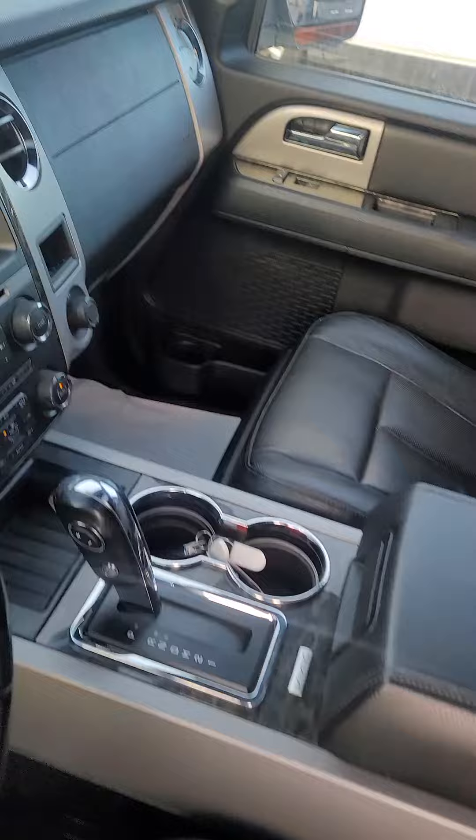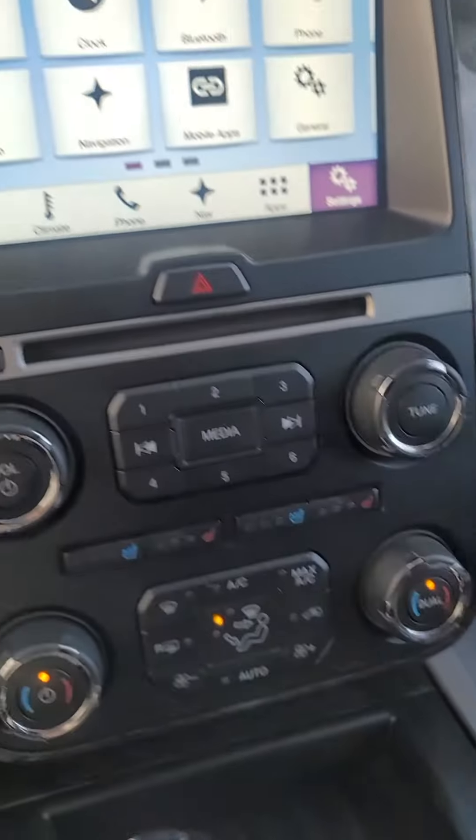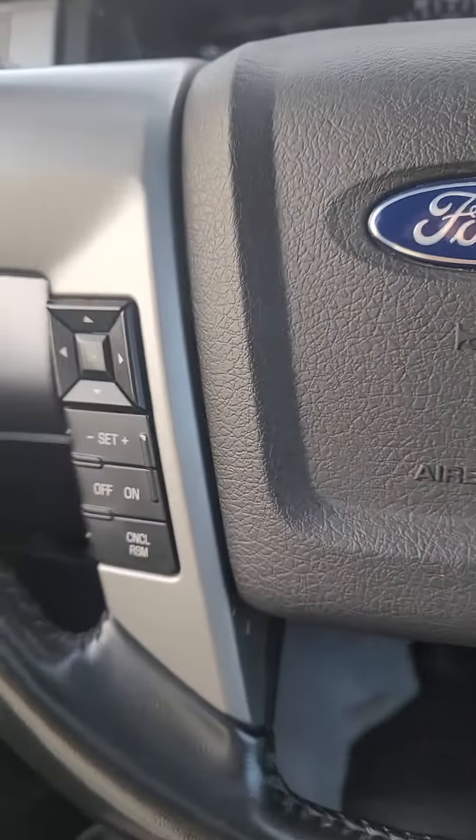Power seats. We have heated and cooled seats in the front. Trailer stuff, Bluetooth stuff.